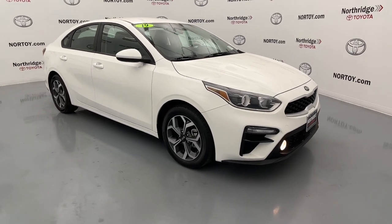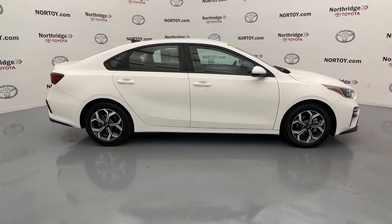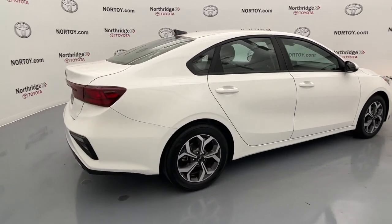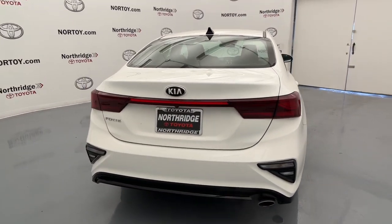Look no further than the 2019 Kia Forte. This vehicle still has fewer than 60,000 miles on the clock, so it won't last long. Give in to your craving for smooth performance and a sporty upscale feel.